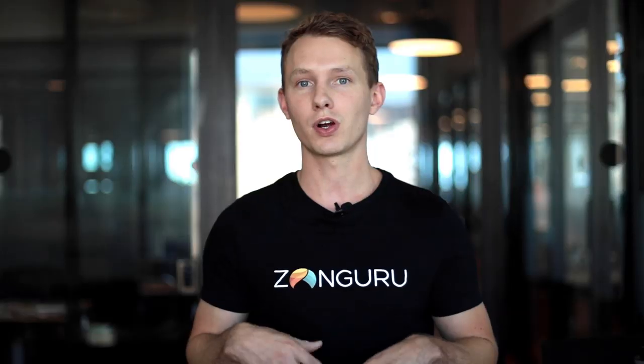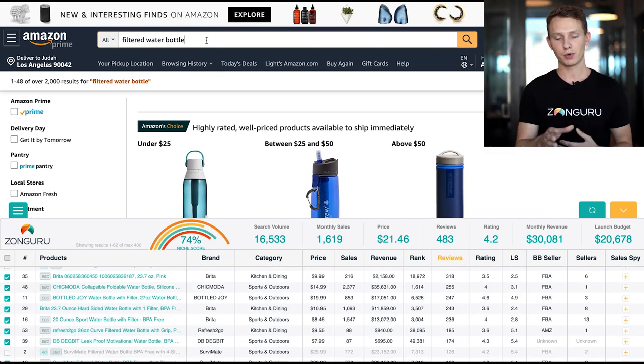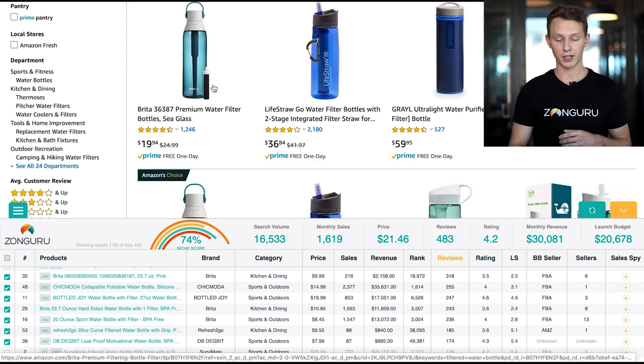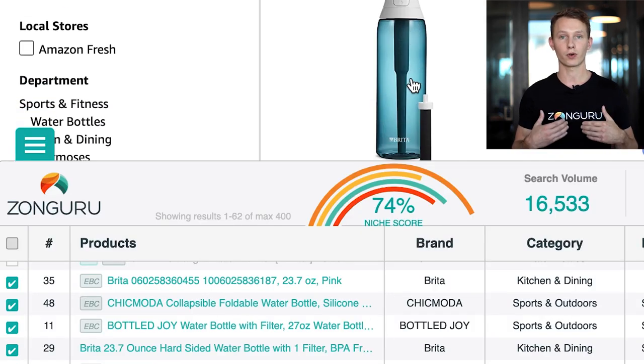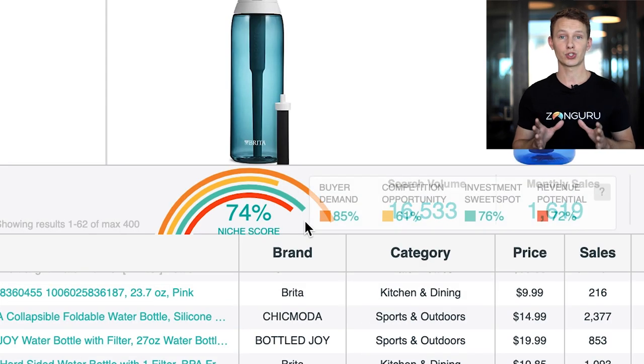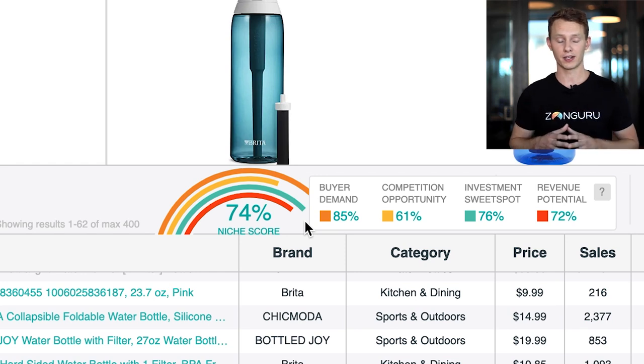Where I usually like to start in the beginning stages of product research is just taking a look at the niche — all of the competitors in a single category competing for similar keywords. I've used the keyword 'filtered water bottle,' which I pulled from the title. They were actually optimized for that keyword in their title, which is great. I have the Chrome extension pulled up, analyzing all 62 products on page one.